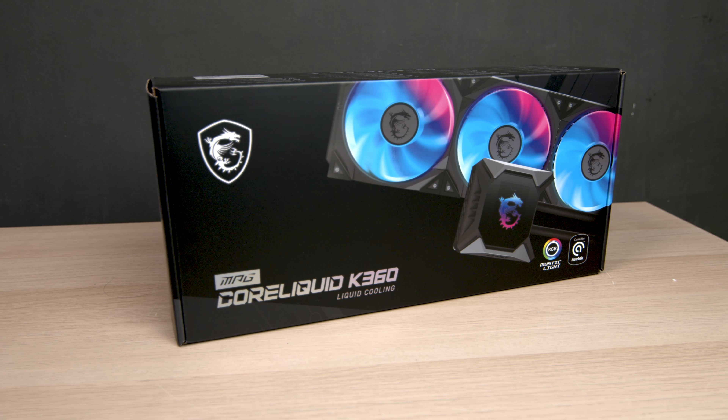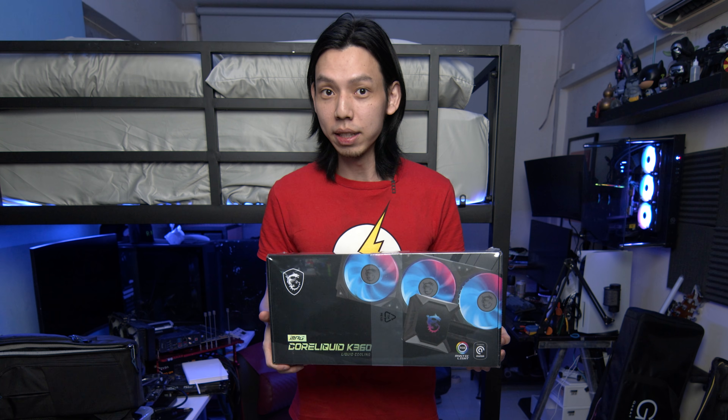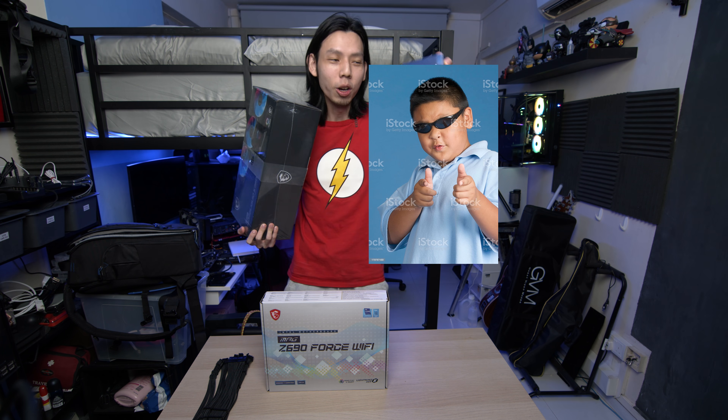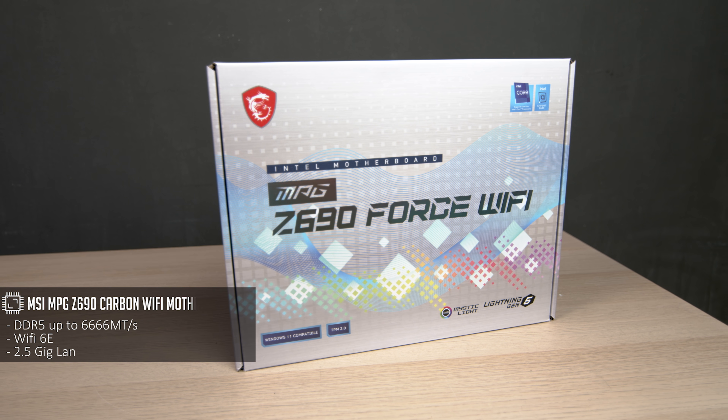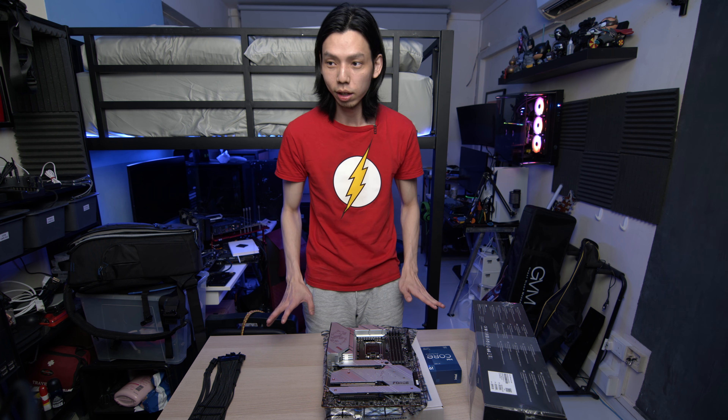MSI has sent me their MPG Core Liquid K360 — besides the V2, this is their best all-in-one water cooling. It is expensive, but you need the big boys for the hot CPU. MSI also sent me their motherboard, the Z690 Force Wi-Fi — it's actually exactly the same as the Carbon Wi-Fi, just white.